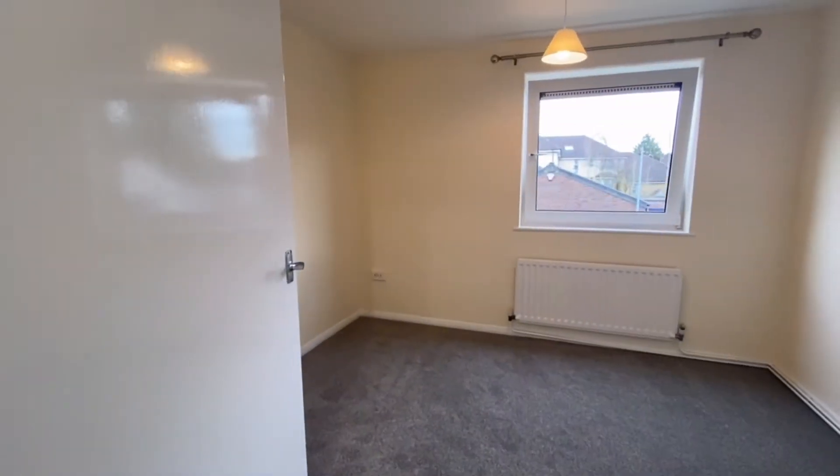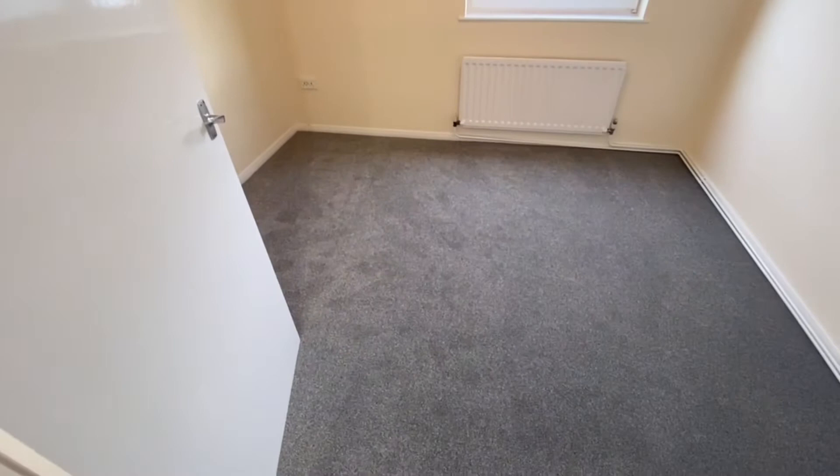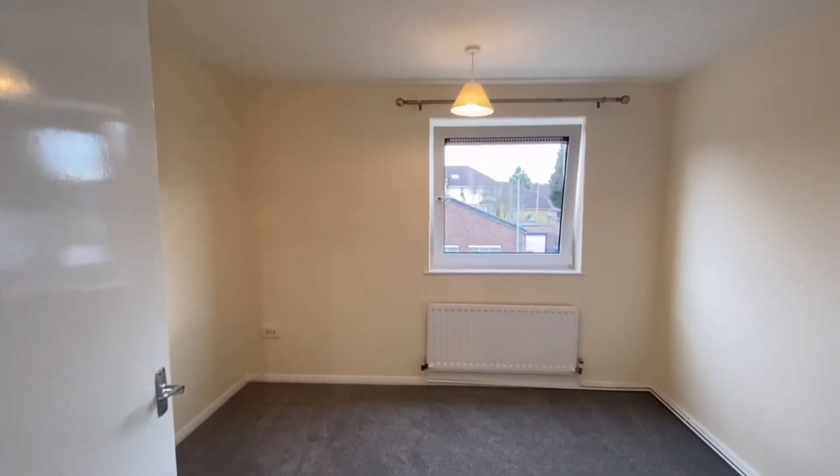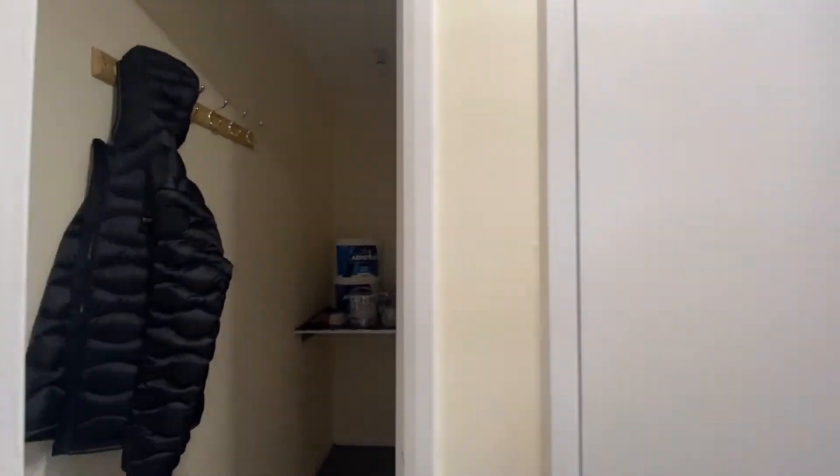As we head into the second bedroom, it's just behind the first bedroom. Again, it's a good spacious size — can comfortably fit a double bed in here, with great views just outside as well.